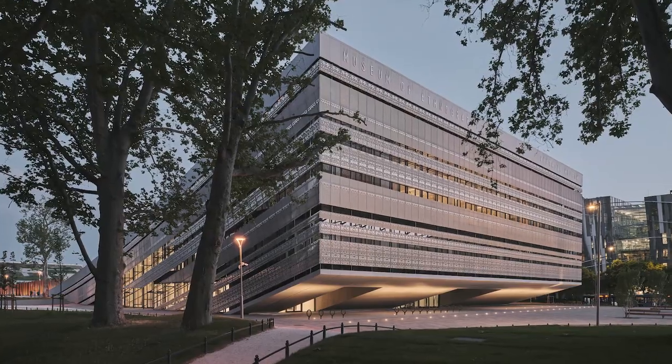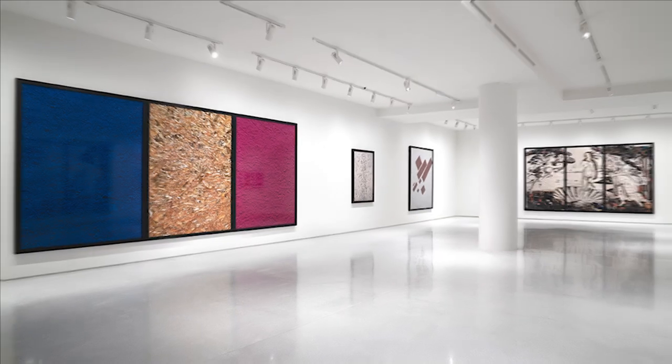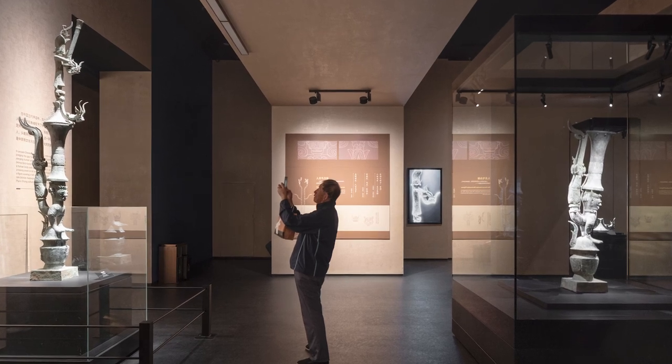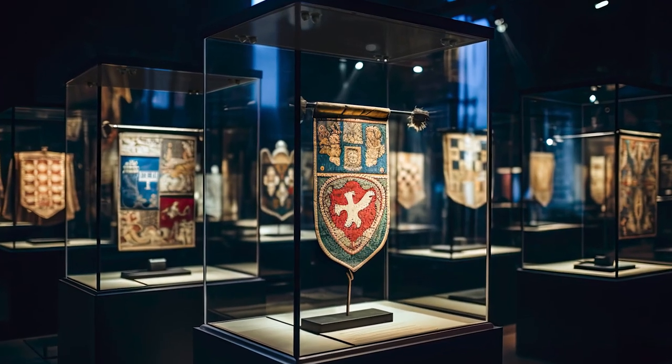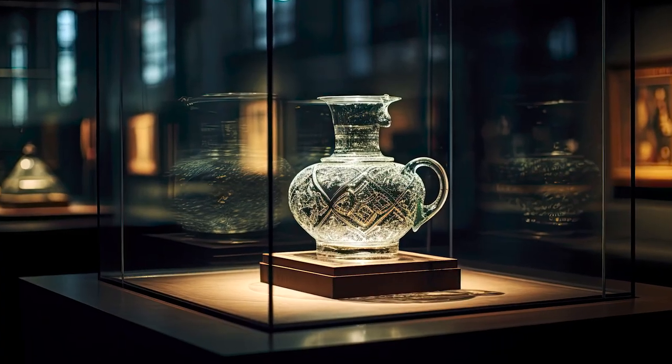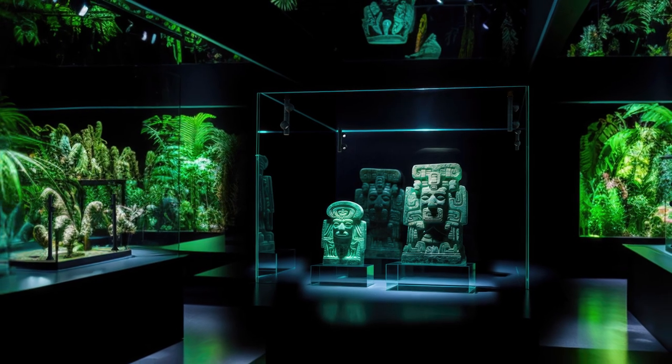Now we have the possibility to accompany your visitors all the way from outside the museum through all the different types of gallery spaces, and now right into the smallest areas — very often the showcases — where we can show the magic that exists in some of the most delicate items. Thank you.